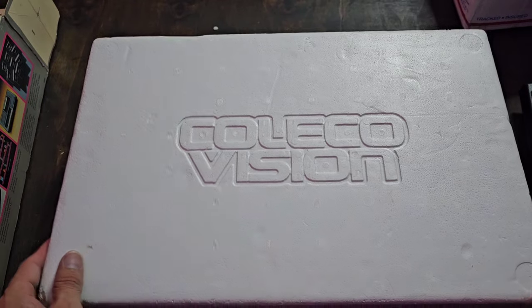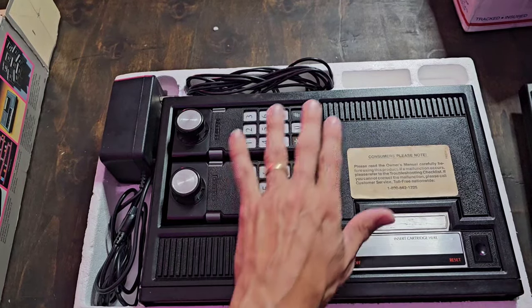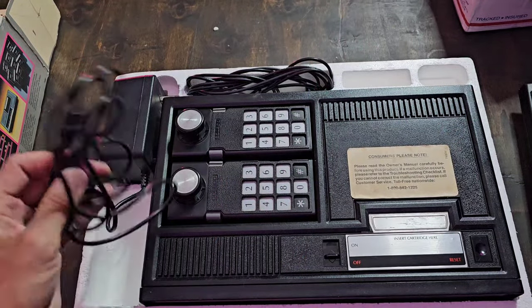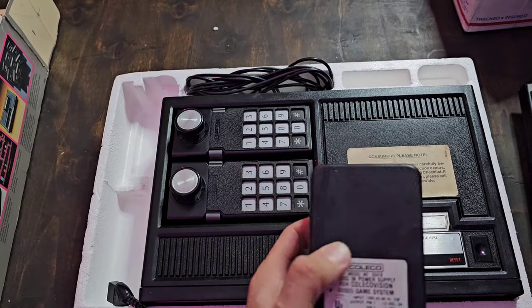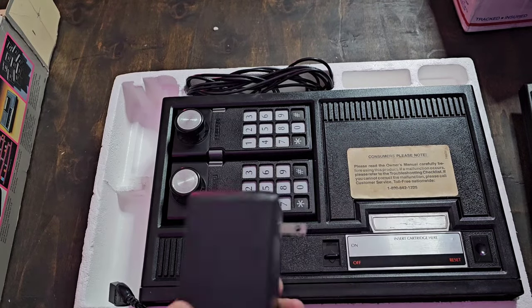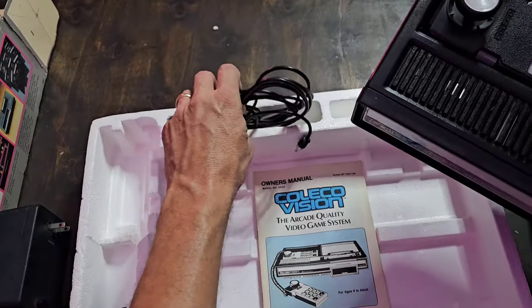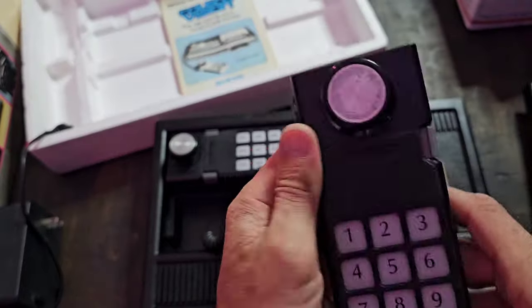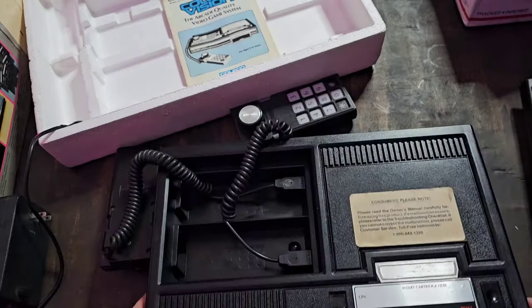The styrofoam is still in near-perfect condition. Looking at the contents, everything is in very good shape. I am missing a cartridge and an RF switch — I'll get to that in a minute. It does come with the power supply. Look at this beast — if consoles were judged by the size of their power packs, this thing must be the greatest console ever made. I've also got the manual and the RF cable.